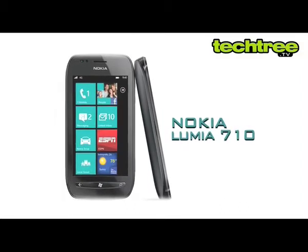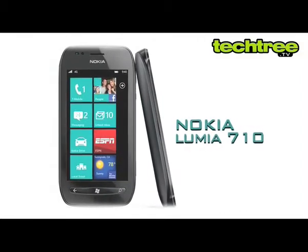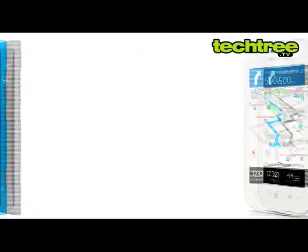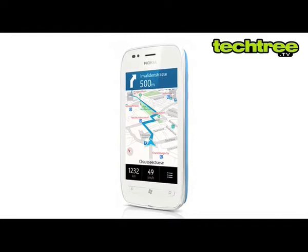Hi guys, today we are going to have a look at Nokia's latest Windows phone, the Lumia 710. While the Lumia 800 battles it out for the top spot, its younger sibling, the 710, is up against a horde of budget Androids.